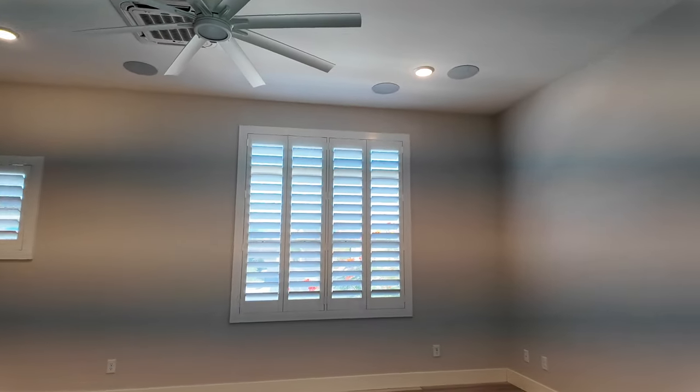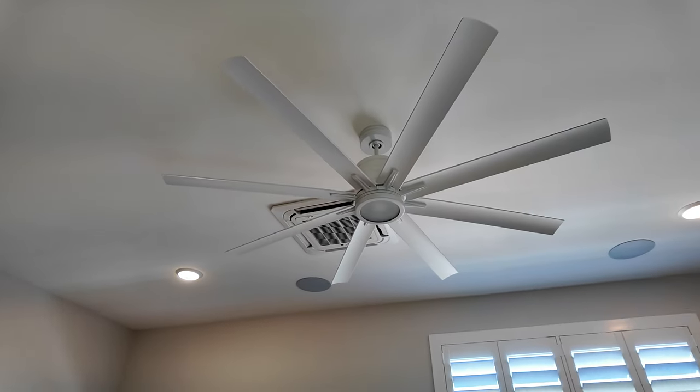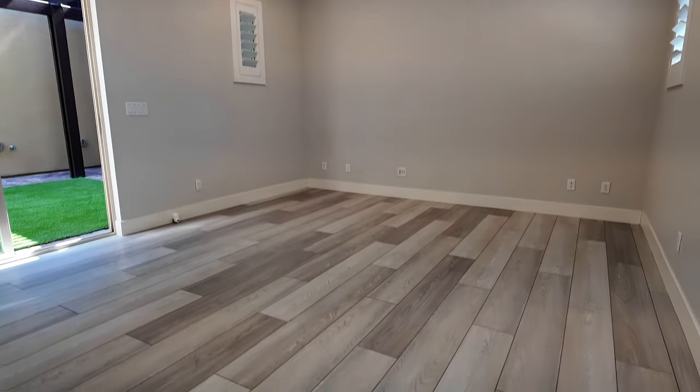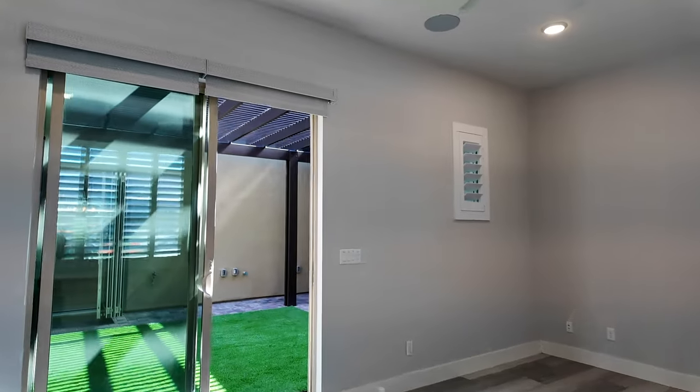The casita is roughly around 19-and-a-half by 17 feet. It also has four recessed lights as well as a nice ceiling fan and surround sound. It's a perfect place if you want to have an office — you do have your Cat 6 in here as well. My client used this as his office; it's a pretty large space with wide-plank luxury vinyl flooring.